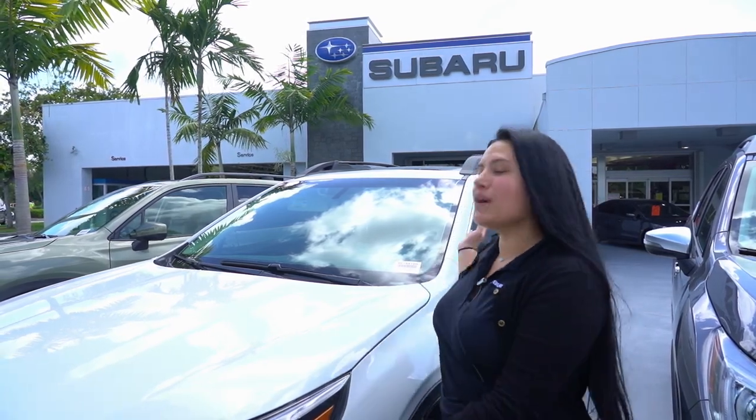Hello, my name is Anna Maria. I'm the delivery specialist for Subaru of Pembroke Pines and today we're going to be going over the technology of our 2021 Outback.